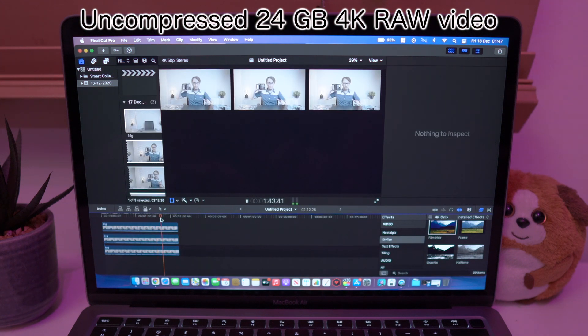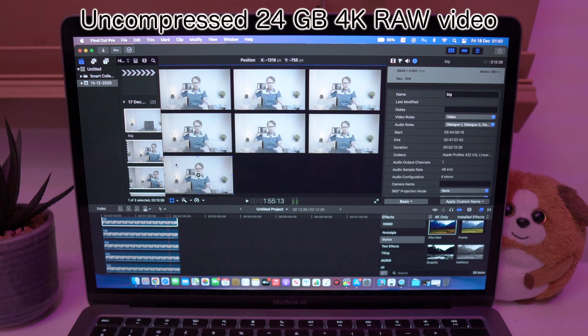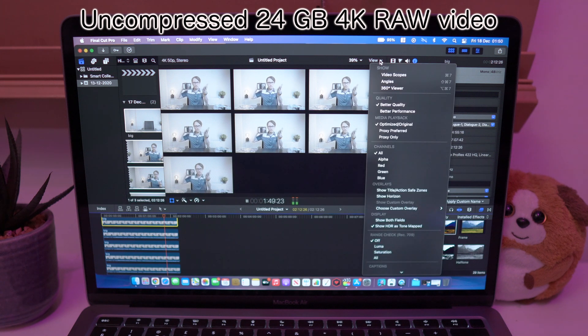I placed 4K videos next to each other and you can see frame drops, but it is still doable. Only with 7 videos did the MacBook reach the limit. This is 7 uncompressed 24GB 4K videos — in my opinion this is total madness. And we are also in better quality mode.